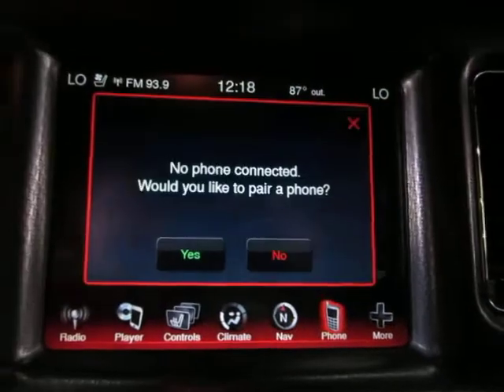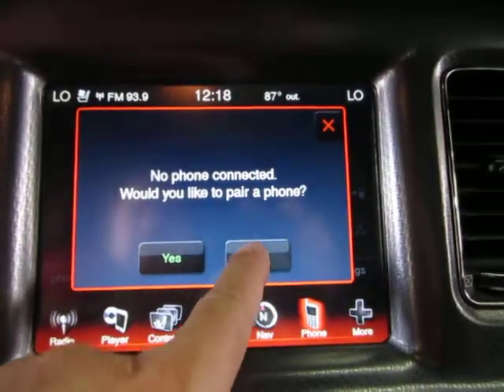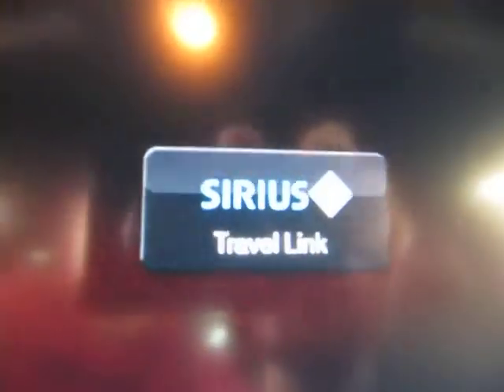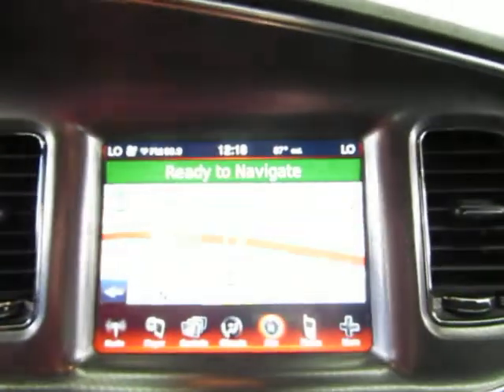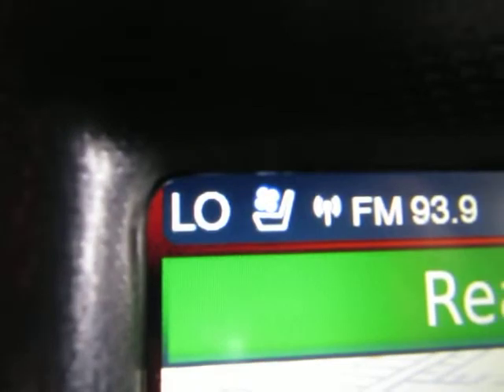This is your Bluetooth controls — you'll need to pair your phone here. You've also got SiriusXM satellite and travel link, and settings. The display shows you the cool seat option on the driver's side is currently set to low.